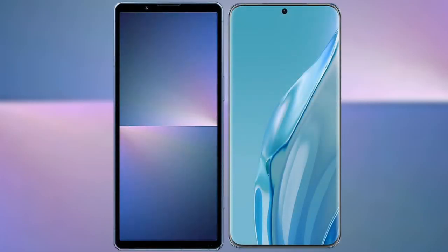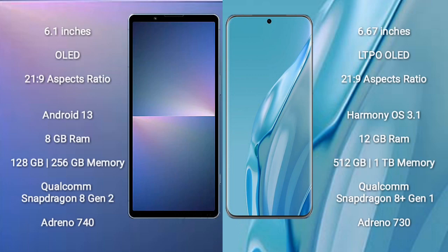I will compare the new Sony Xperia 5 Mark 5 with the Huawei P60 Art. Sony Xperia 5 Mark 5 comes with a 6.1-inch OLED display and aspect ratio 21:9. Huawei P60 Art comes with a 6.67-inch LTPO OLED display and aspect ratio 21:9.